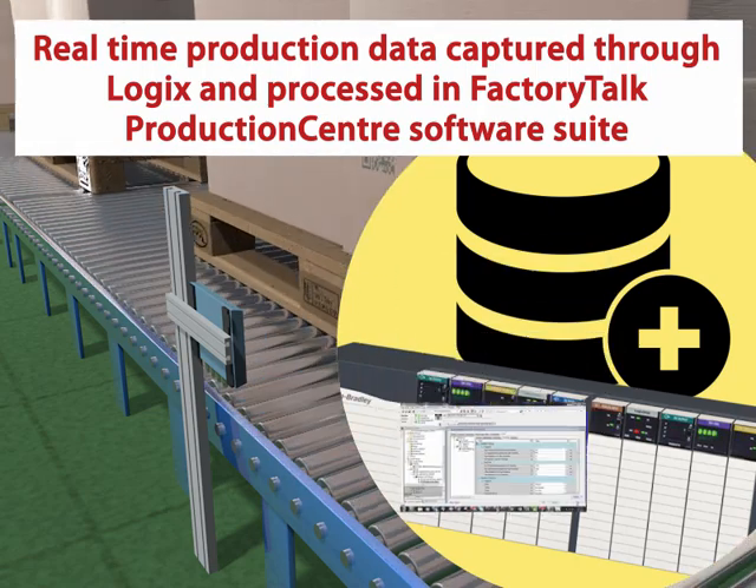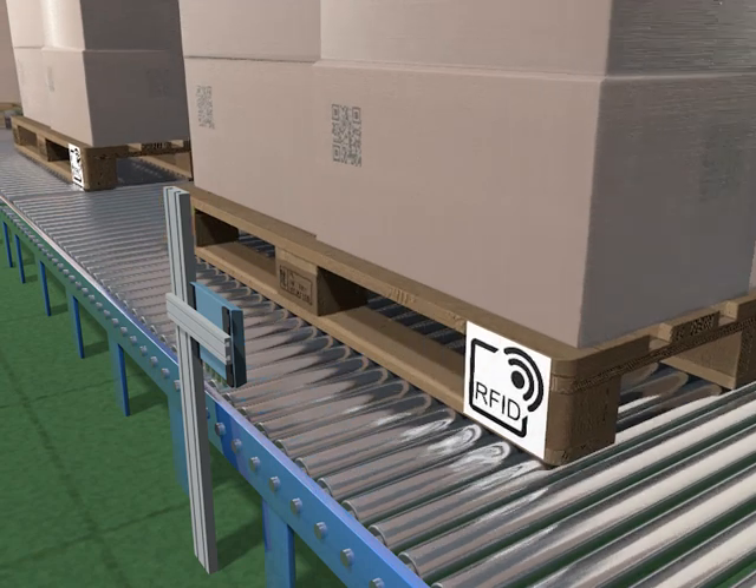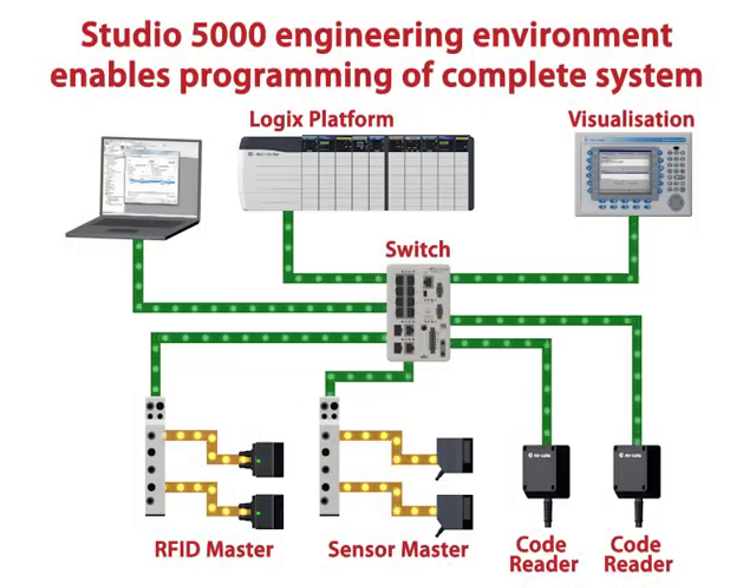All data is available for production tracking and tracing. All smart sensors are also integrated into the Studio 5000 engineering environment, allowing configuration and management of all devices.